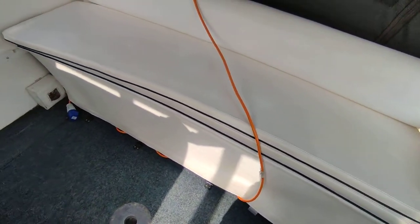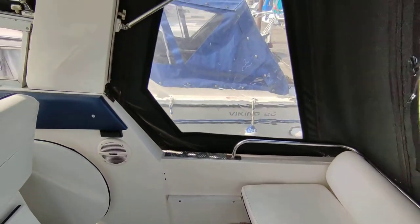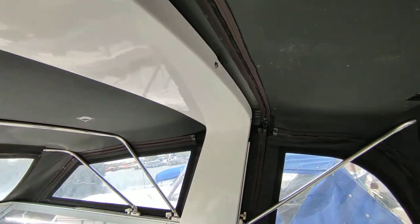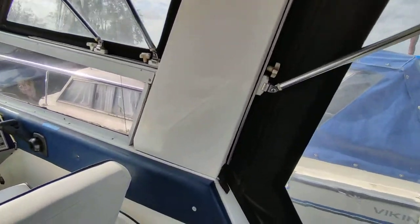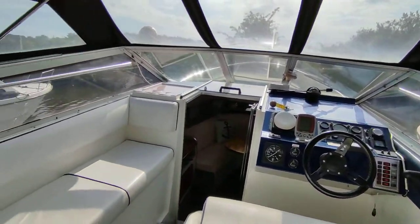Half bench which pulls forward to become a sun pad or an extra overnight berth should you so wish it. Good canopy. Folding radar arch, so this boat will probably clear every Broadland bridge there is.